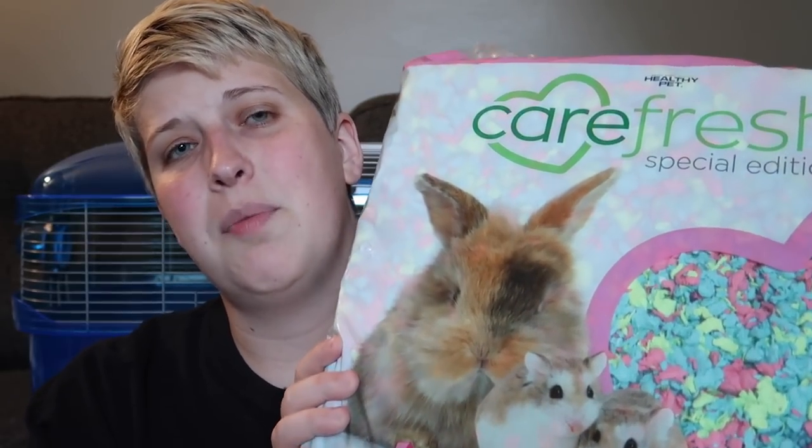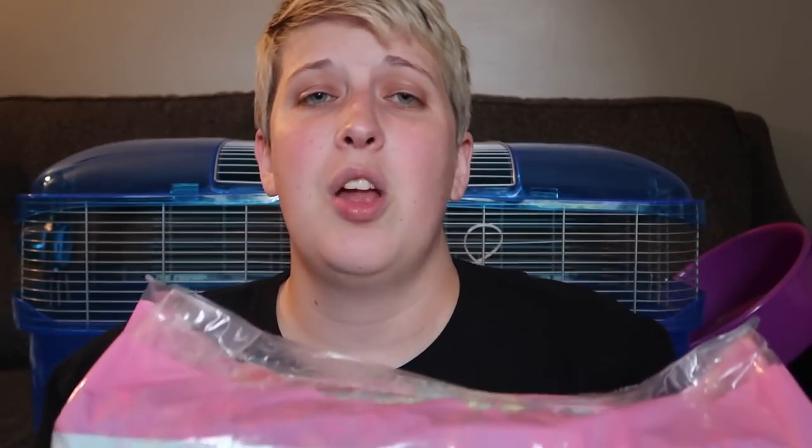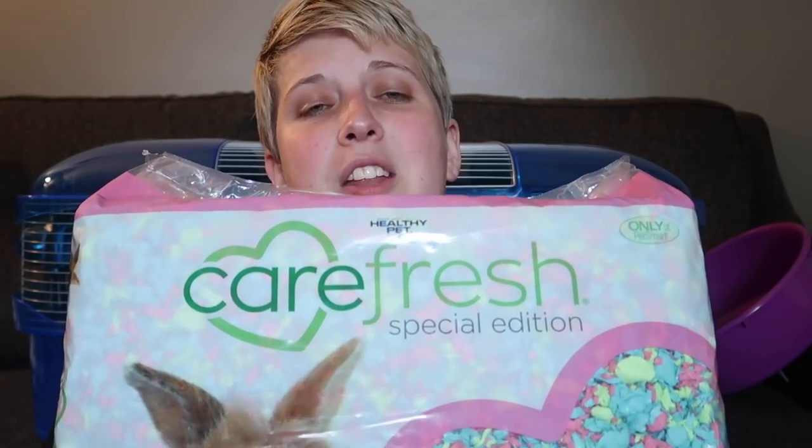For this cage I'm using the special edition Carefresh — this is the Tutti Frutti. You guys saw this in the last video I posted when I was cleaning Mr. Fluffybutt's cage. I do want to thank Carefresh again for sponsoring today's video. If you haven't signed up for Club Carefresh, make sure you click the link down in my description so you can get some coupons sent to your email. I'm going to be using this Tutti Frutti bedding because it is so adorable. It is in PetSmart stores right now — it is limited edition so they're not going to have it for too long — but this is what I'm going to be using today.